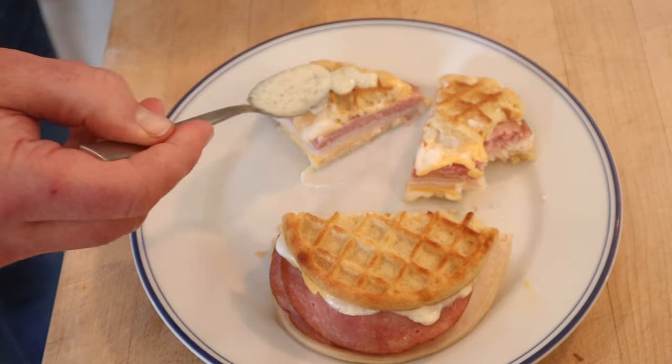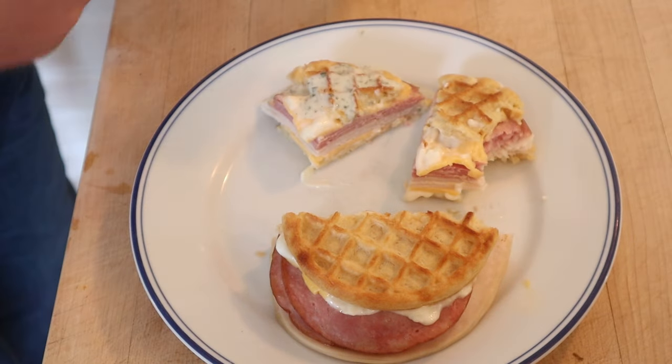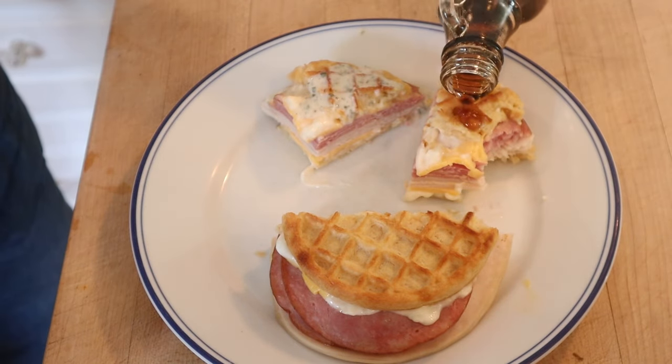I do want to try and plus this up two ways though. On one, I'm going to put some buttermilk ranch dressing that I made from a powder. And the other, some habanero infused maple syrup.